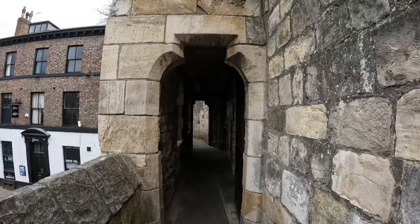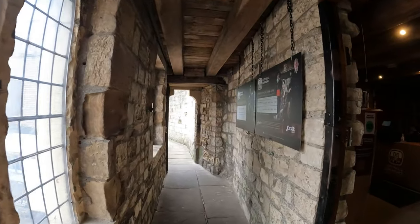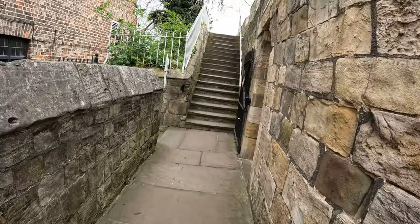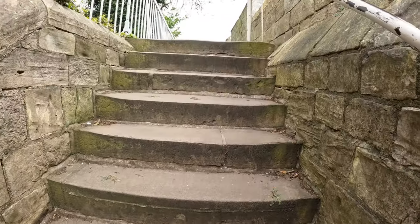We're just coming through Micklegate. We've just gone past Micklegate, and just want to let you know, in case you do come, you can take an hour-long guided tour of a section of the wall, which might be of interest to some of you.